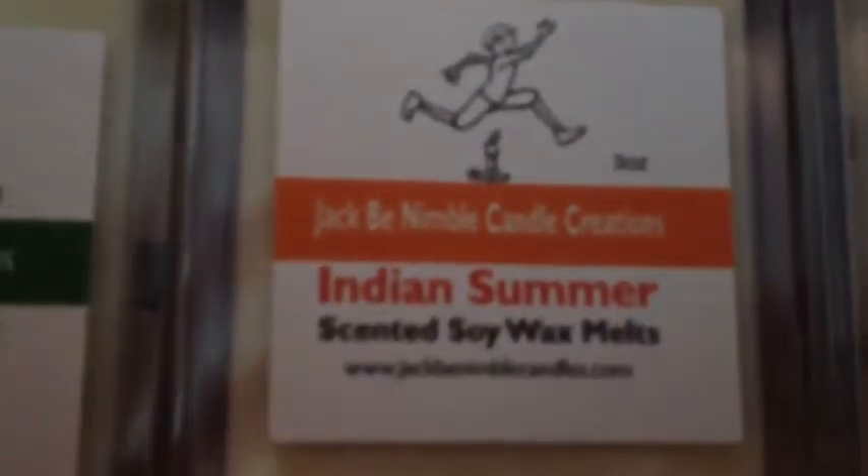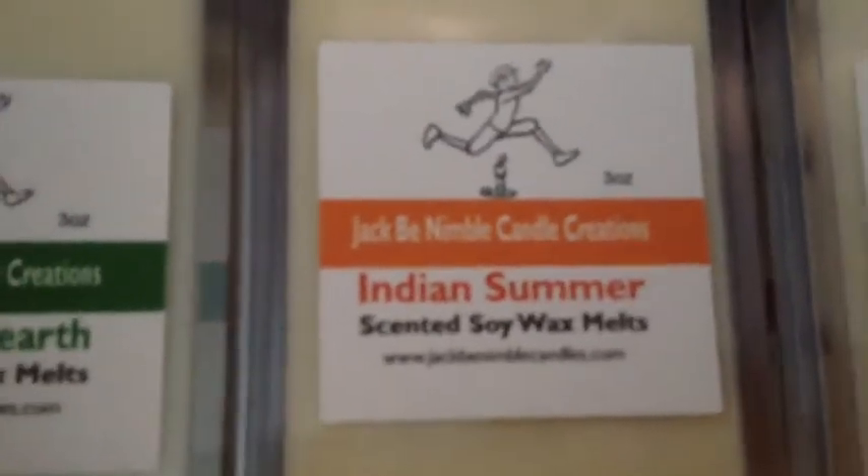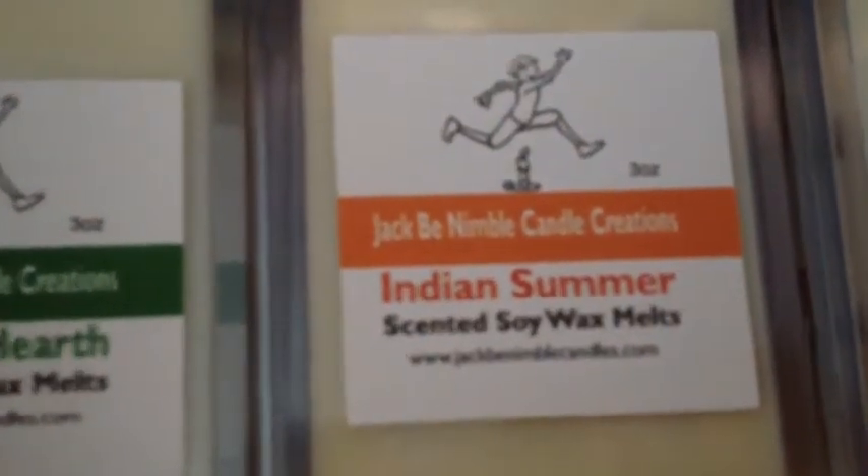Indian summer — this is a blend I did of an autumn leaves scent mixed with a bit of a citrus scent. It's still a great thrower; I would say like a medium throw.